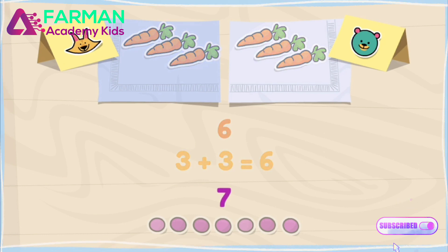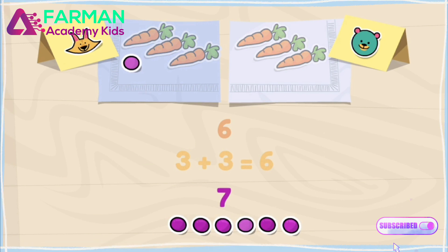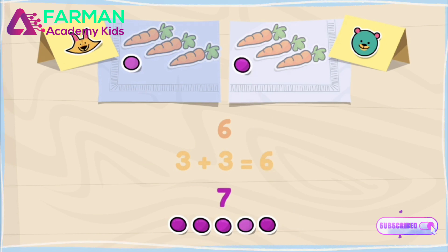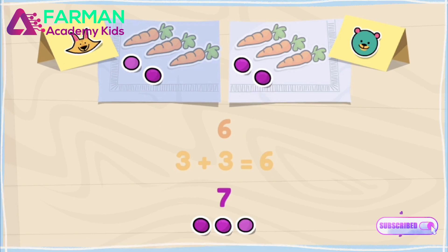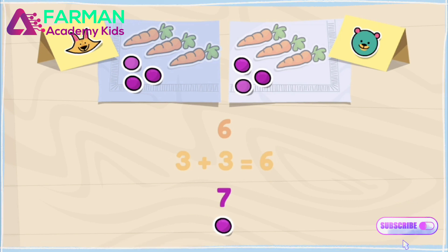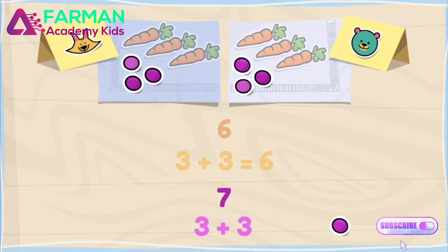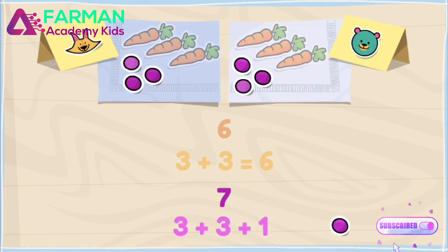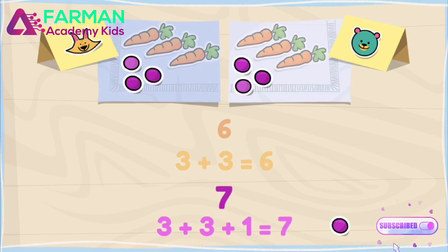Let's check the number seven with grapes. One to Sandy, one to Cody, one to Sandy, one to Cody, one to Sandy, one to Cody, and one left over! Sandy and Cody have the same number of grapes, but with one left over. That means that the number seven is odd!